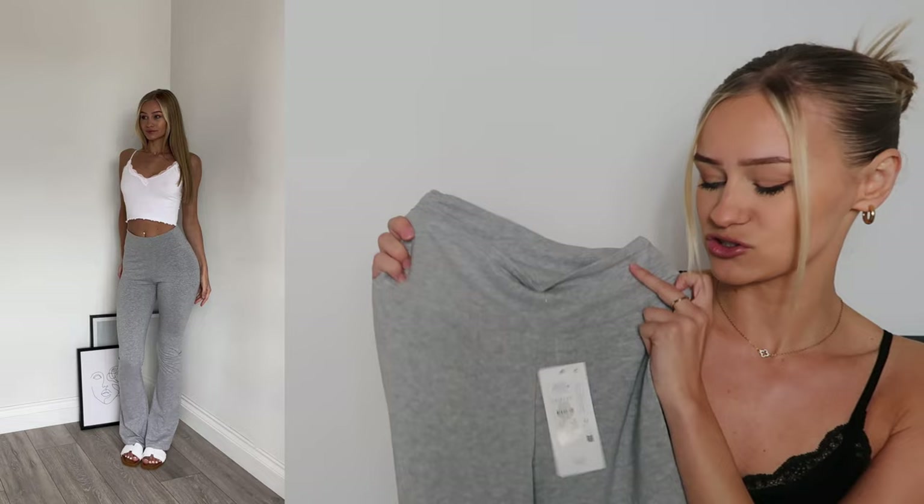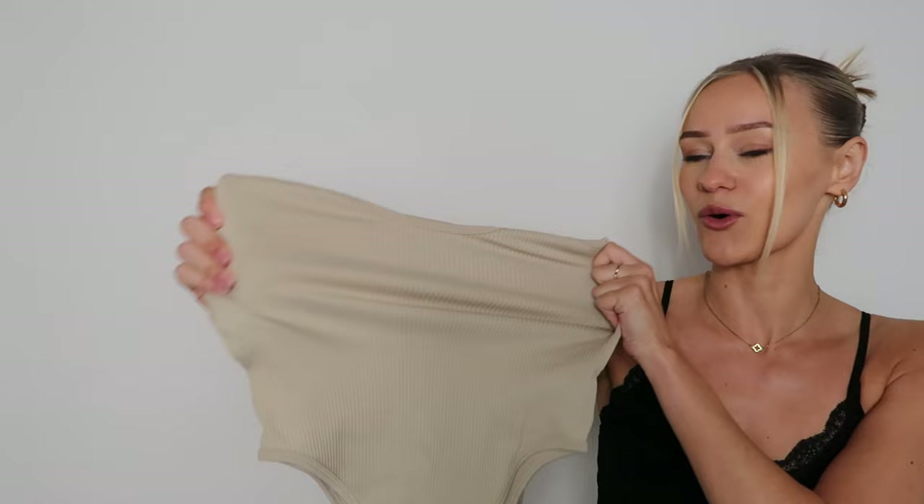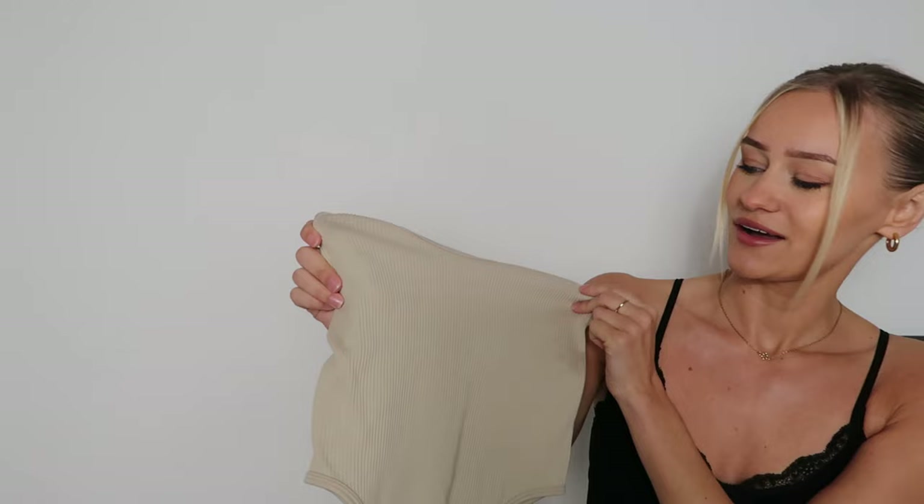Last but not least — if you've watched any of my Primark videos you've probably seen this pop up before — but they've added a new color. I've got these ribbed bodysuits in orange, white, and black, but now I've got this nude color too. I've styled it with the denim shorts, and I just feel like these ribbed bodysuits you can't go wrong. They are seven pounds and I got it in an extra small.